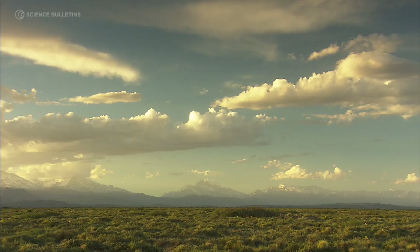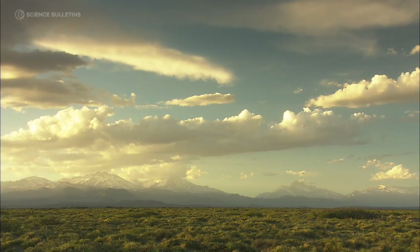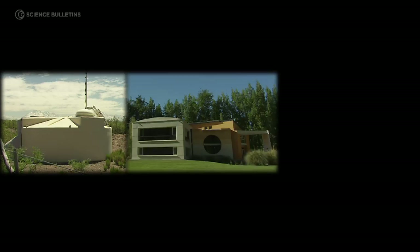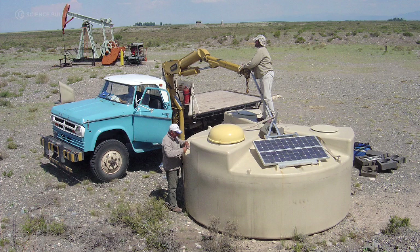It might not be so obvious that in the middle of this beautiful field, some of the most interesting science is being developed. The Pierre Auger Observatory is a 3,000 square kilometer array of detectors that 17 countries and 300 physicists built to try to understand the origin of the highest energy particles that we've ever observed.